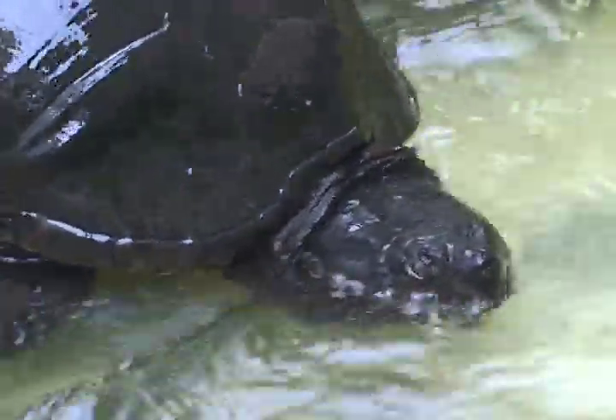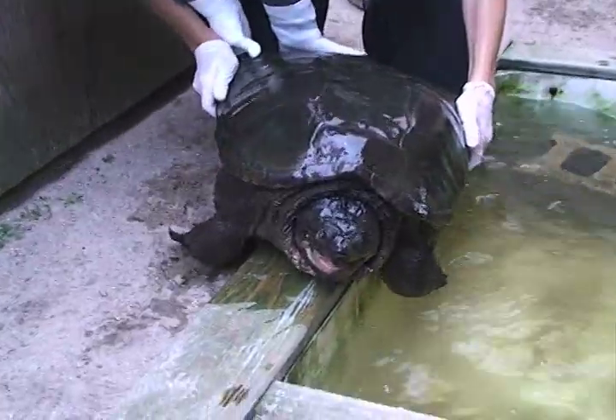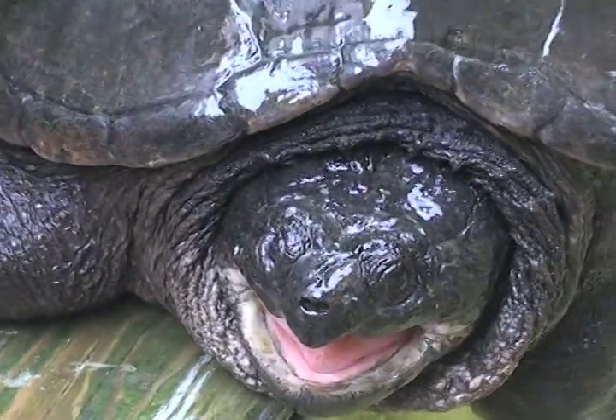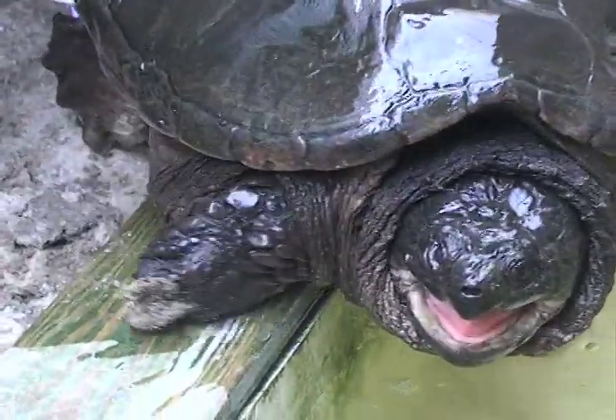There's the one. Wow. It came in from Plymouth Long Pond, brought in by the animal control office.